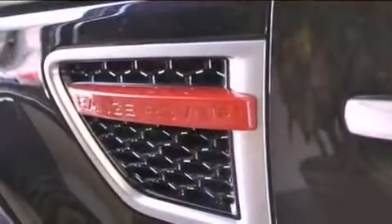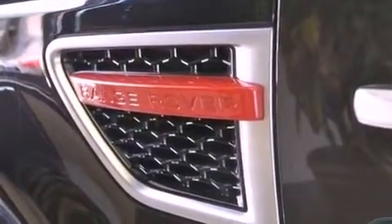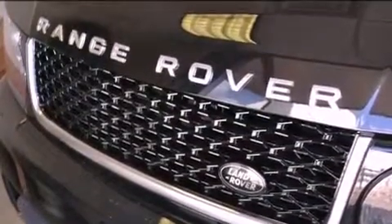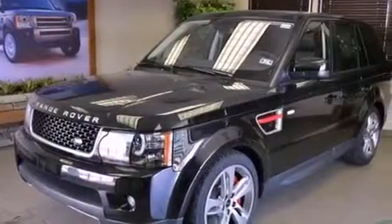Also included are rear fog lamps, a full-size spare tire, energy absorbing front crumple zones, air conditioning with automatic climate control, and a navigation system to help you get from point A to point B on time.